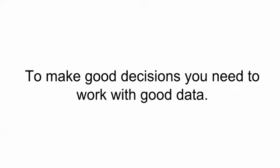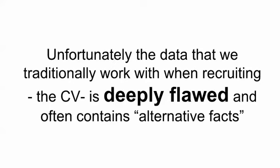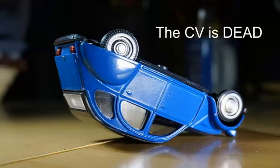To make good decisions, you need to work with good data. And unfortunately, the data that we traditionally work with when we're recruiting — the CV — is deeply flawed and it often contains what are nowadays known as alternative facts. In short, the CV is dead. At least if it's not dead, it's next to useless.